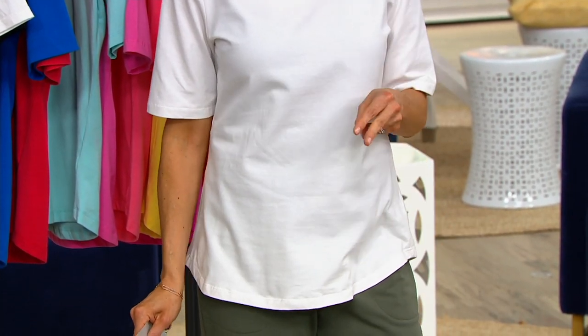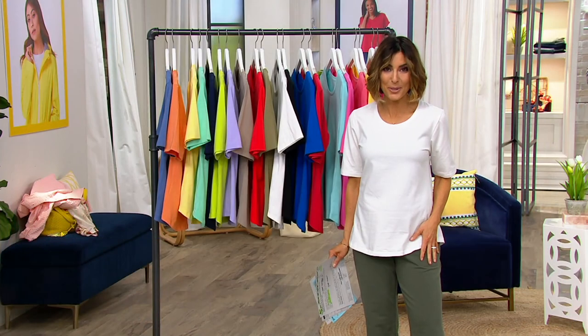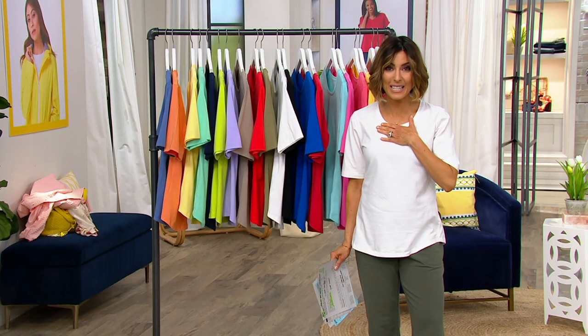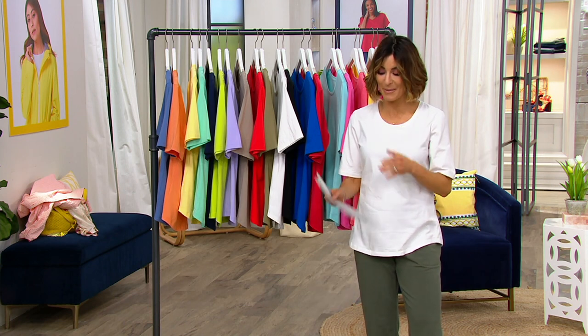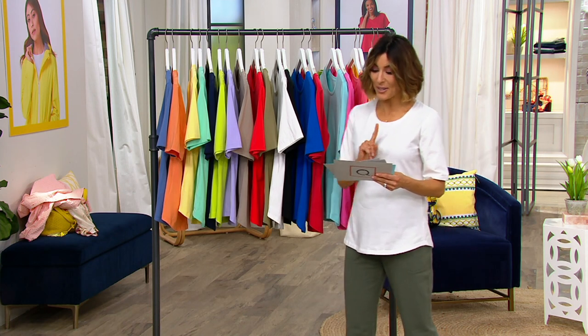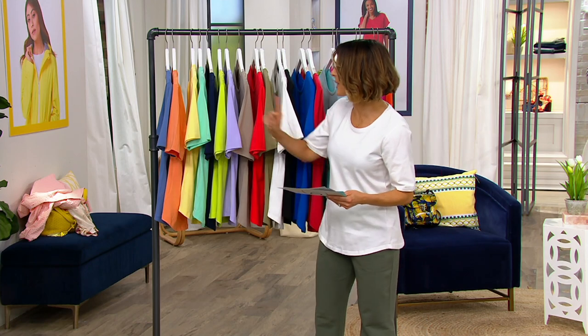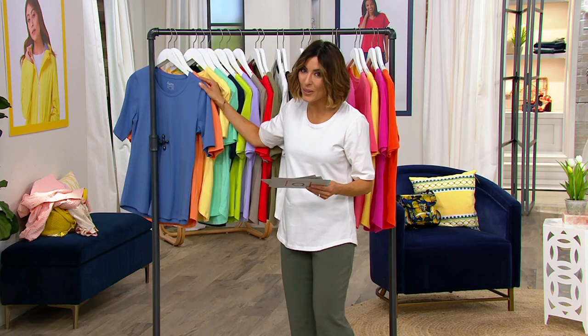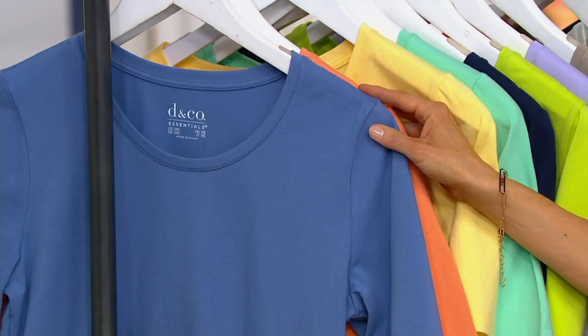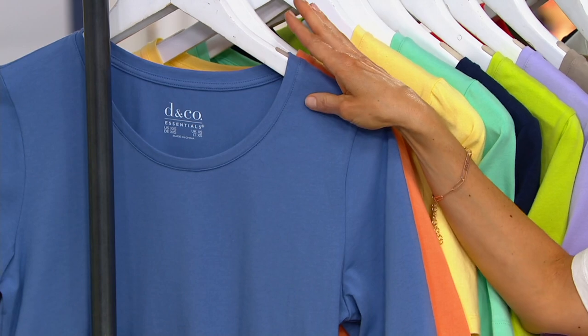$8 brings them home because it's a set of two for $40, which means each of these easy-to-wear shirts is $20 when you buy them in this set. Here are your color choices — bring them home with an $8 easy pay and get them sooner than later. It is the only order of the year, so this is new.